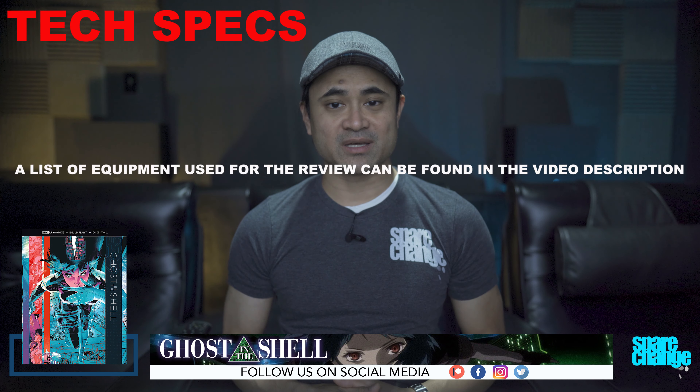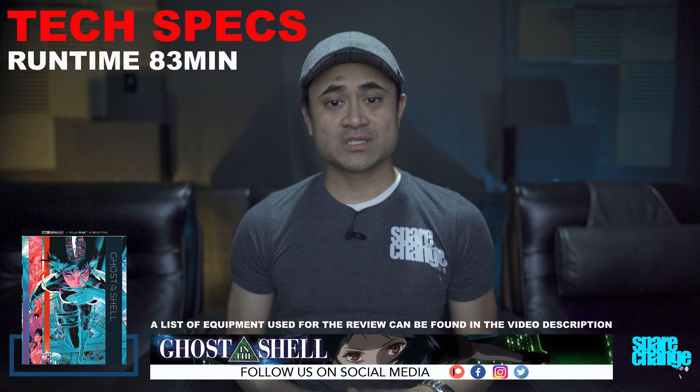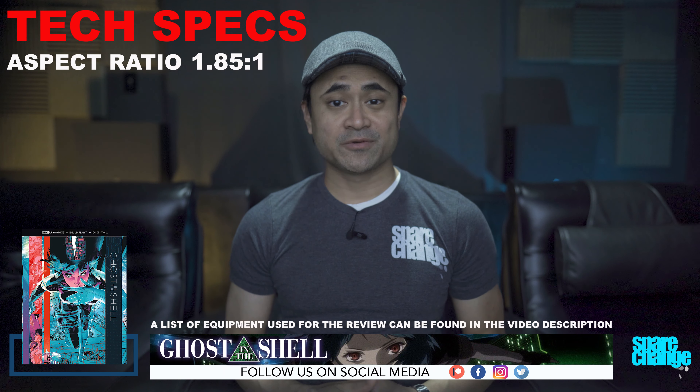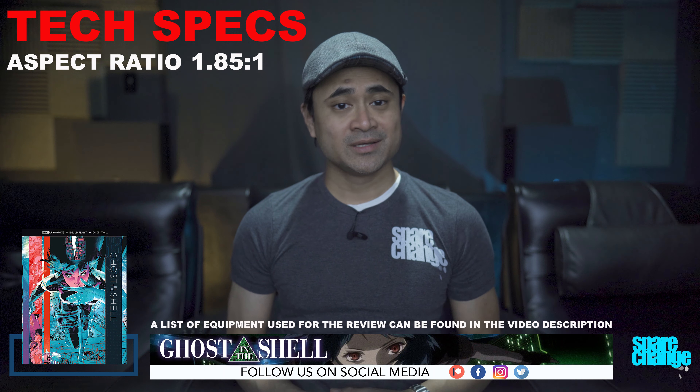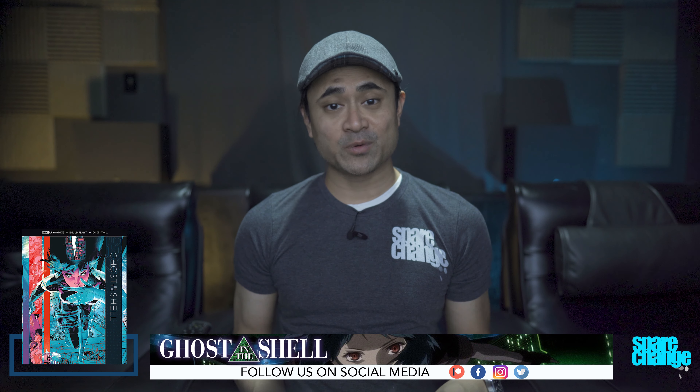Let's go over a few tech specs. The movie is of course animated. It's got a 4K DI. Runtime is 83 minutes. Aspect ratio is 1.85 by 1, so it will fill up your TV screens. Normally I don't do animated movies but this one is a classic and I remember it coming out way back when I was a teenager.